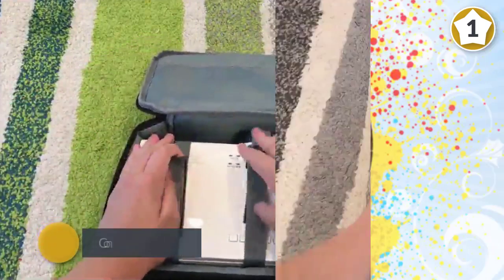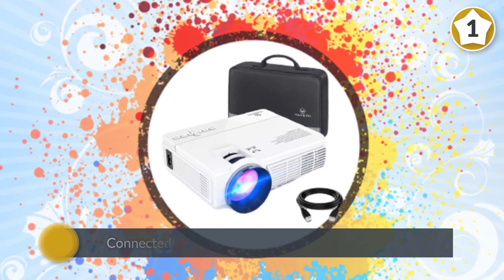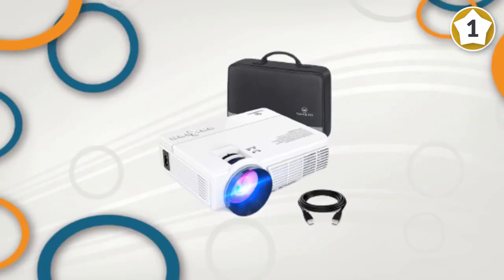Vanquio projectors are equipped with an innovative cooling system which contains heat dispersion and noise suppression technology that reduces the fan sound.